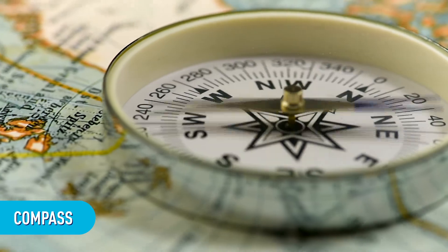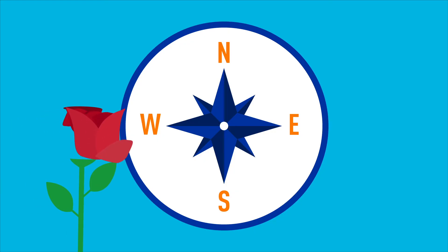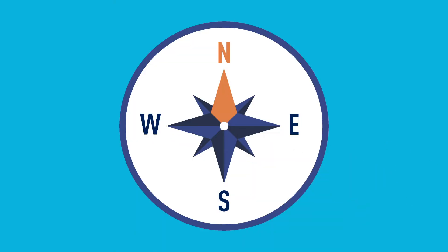Even though it was invented thousands of years ago, the compass is still used every day. First, let's look at a compass rose — it's just a circle that shows you which direction is which. Those letters are our cardinal directions: North, East, South, and West. One way to remember what order they go in is to go clockwise: Never Eat Soggy Waffles — that will help you remember N for North, E for East, S for South, and W for West.